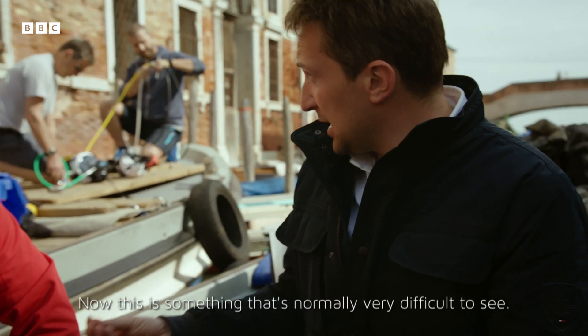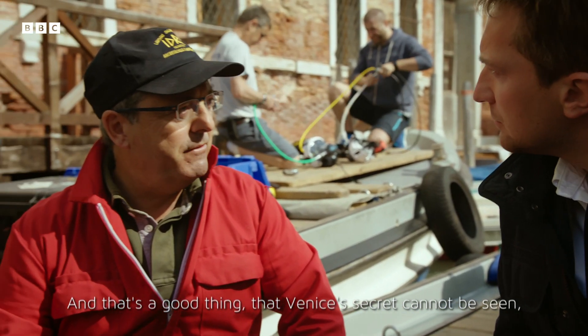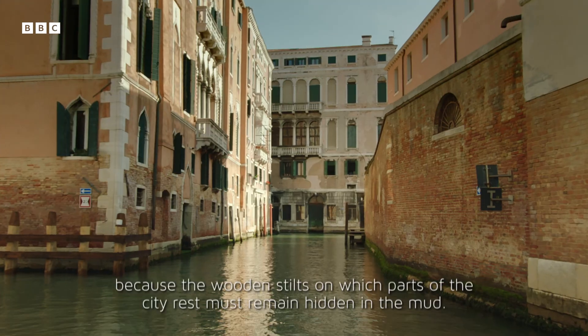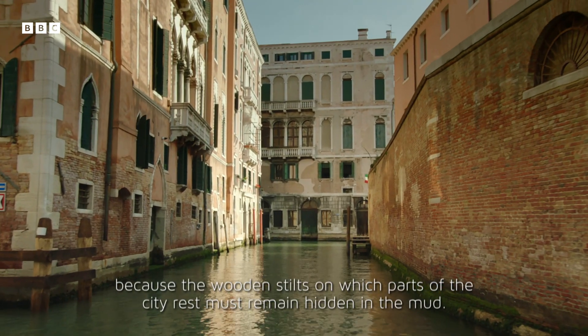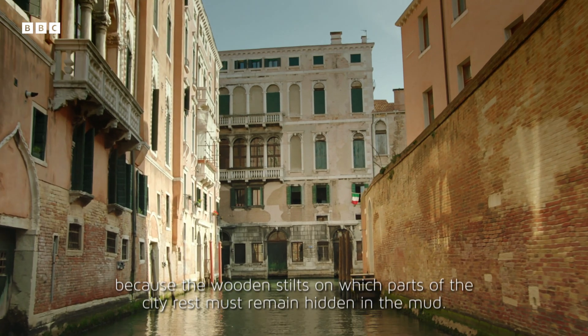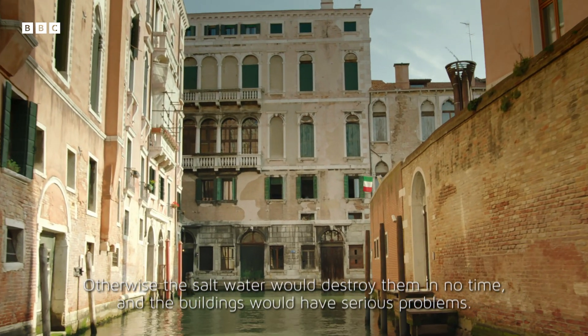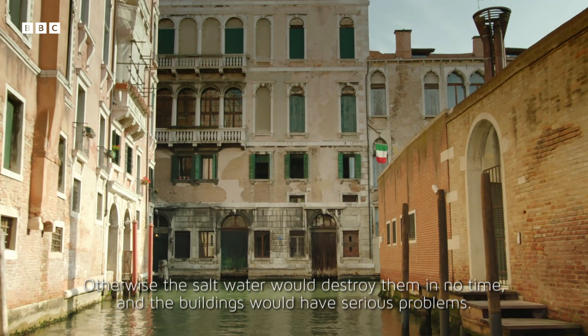It's quite difficult to see. It's good that we don't see the secret of Venice, because the piles on which a part of the city is resting must remain hidden from the water. Otherwise, the water destroys them in little time, and the buildings have problems.